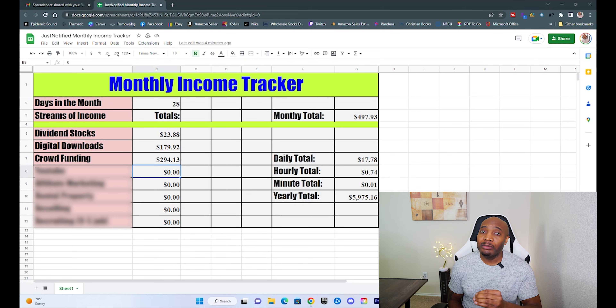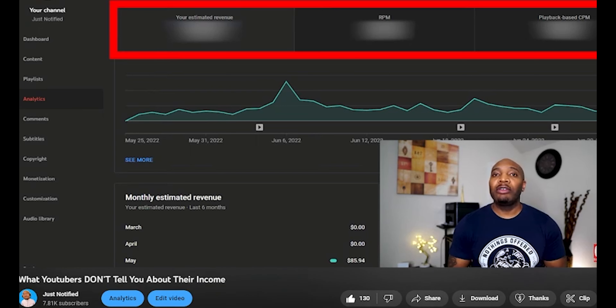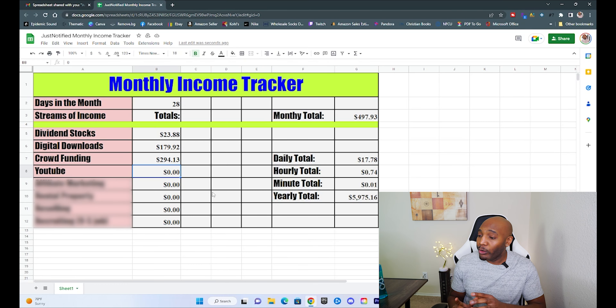This next form of income is what I'm most passionate about, and that's YouTube. Every month I earn revenue on ads that play during my videos while viewers are watching. I have a whole separate video explaining exactly how creators are paid on YouTube, so I'll link that below. But for the month, YouTube paid me a total of $704.27 for people just watching videos I uploaded, bringing my monthly total to $1,202.20.